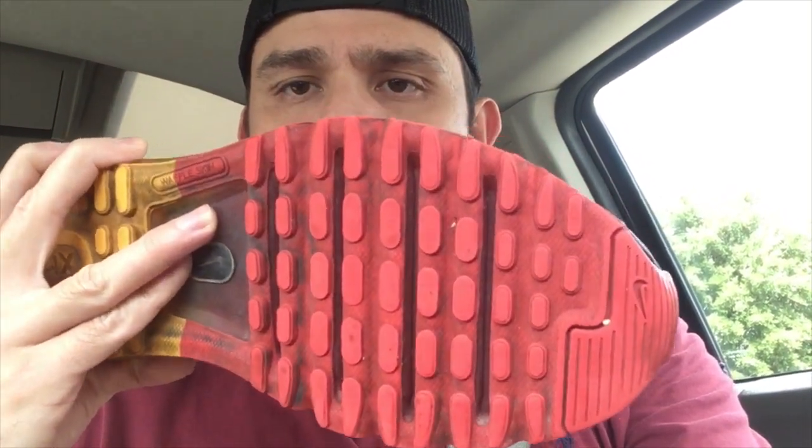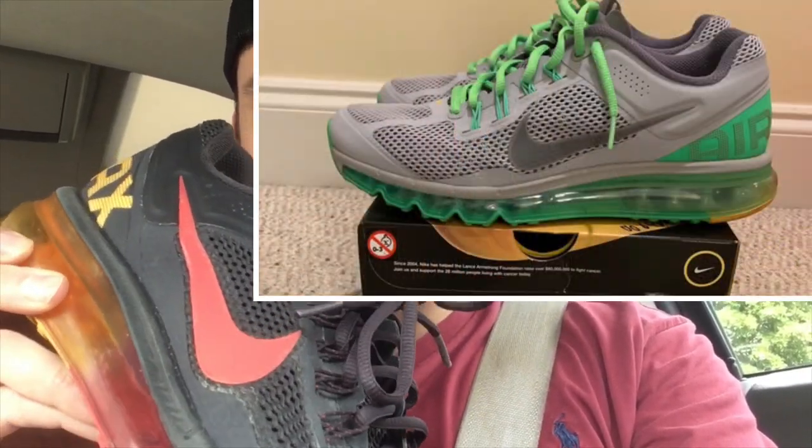Upon further inspection of the Huaraches, I did not end up picking them up. Around the felt area there was a little bit of creasing, some dry rot on the shoes, and the toe box had areas that were going to be pretty tough to clean. Even at $7.99, if you're willing to put in the work, that's a great pickup — I just decided to leave them behind to streamline the business. I did end up picking up the Air Maxes for $9.99 for myself. They resell for about $60 on eBay, just need a cleaning, and the grip was in really good shape. I used to have a similar pair — the Lance Armstrong ones in gray and green — but I sold those a while back. Really glad I found these.